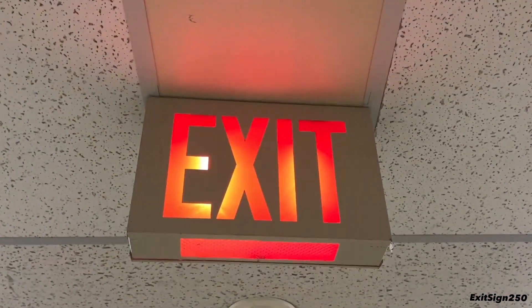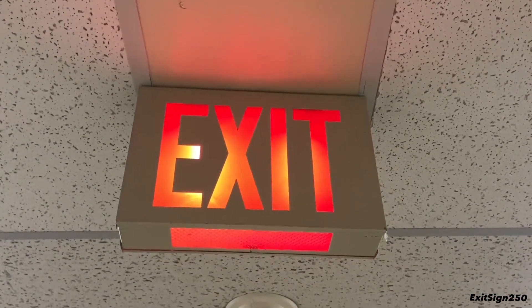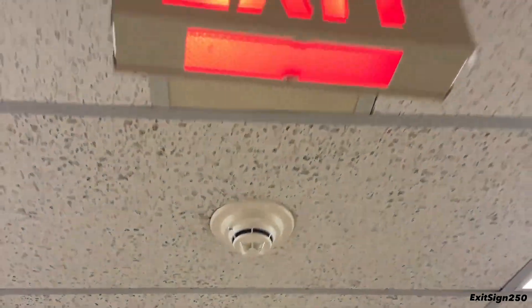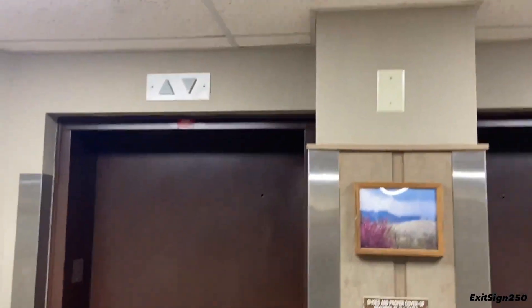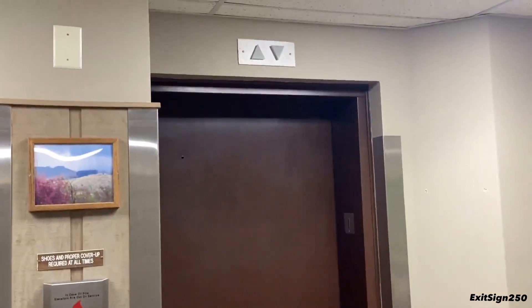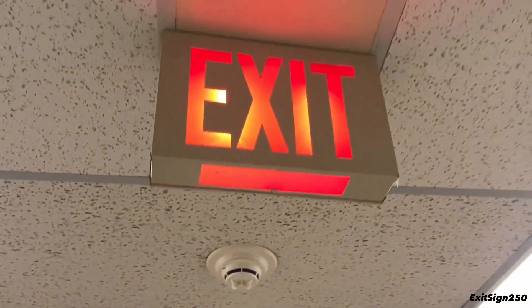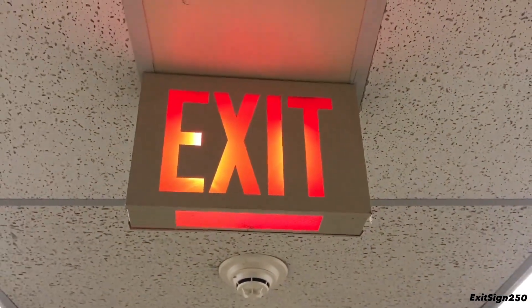Here we have an old Lithonia X-Series incandescent exit sign and a Siemens addressable smoke detector. With the sign, it says these are the exits, which really isn't right because in a fire or any other emergency you can't use them. So, kind of a bad design — don't know why they would install one here.